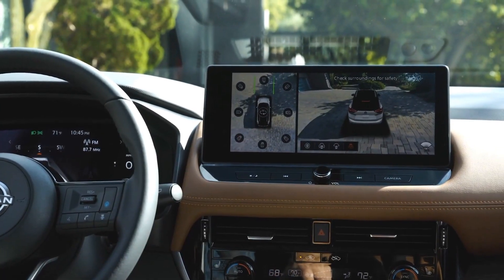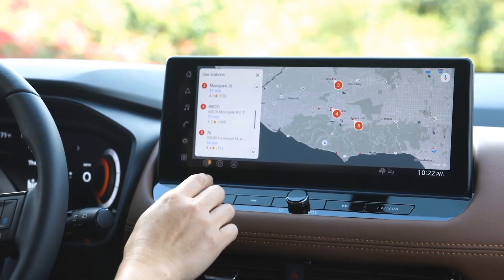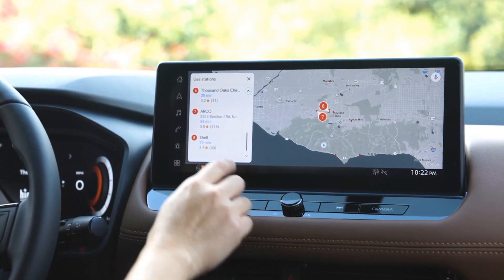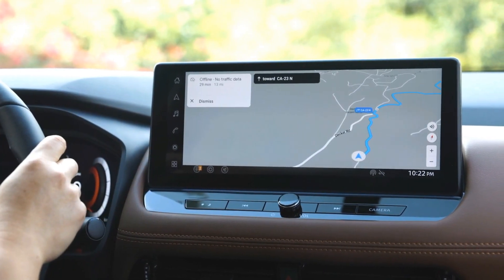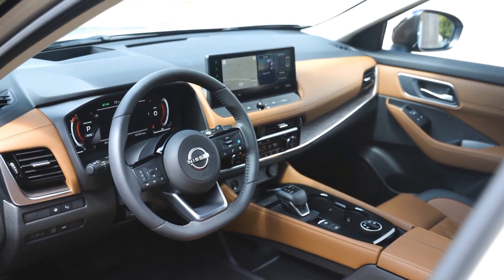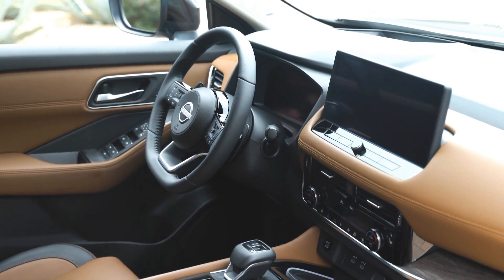The dashboard is dominated by a large touchscreen display that measures either 8 or 12.3 inches, depending on the trim level. The display supports Apple CarPlay and Android Auto, as well as built-in Google services such as Google Assistant, Google Maps, and Google Play. Some models also have Amazon Alexa integration for voice control. The instrument cluster is also digital, with a 12.3-inch screen. Other features include wireless device charging, dual-zone automatic climate control, panoramic moonroof, leather seats, heated steering wheel, and more.